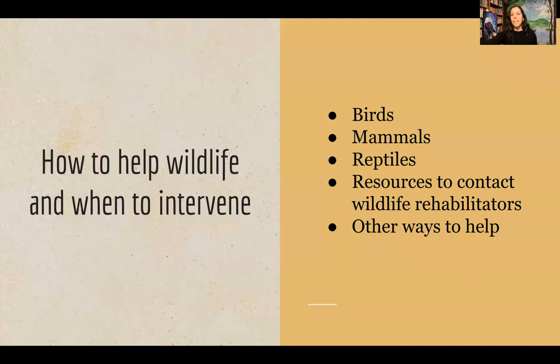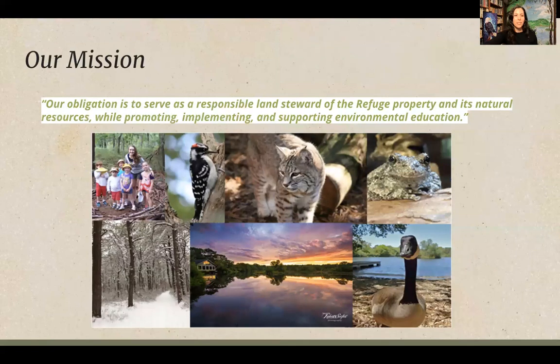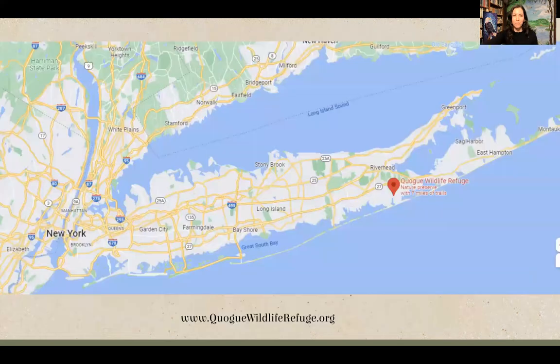We'll cover birds, mammals, and reptiles, and give you resources for how and when to contact a wildlife rehabilitator. If you're new to the refuge — the Quag Wildlife Refuge is a 305-acre non-profit nature preserve located in Quag. Our mission is to educate folks about the environment. We do a lot of teaching on-site with our wildlife, some of which are permanently injured, and we also go off-site to schools and libraries across Long Island.